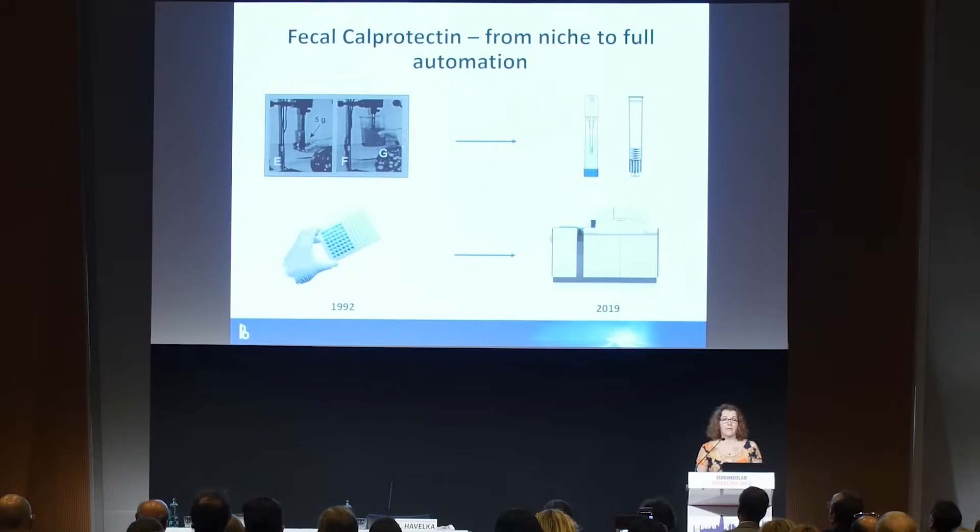Since then, calprotectin has moved from being an unpopular analysis with a very cumbersome pre-analytic phase to a very simple extraction which can be performed by patients or by staff in the laboratory — and from ELISA platforms with long turnaround times to fully automated high-throughput platforms.